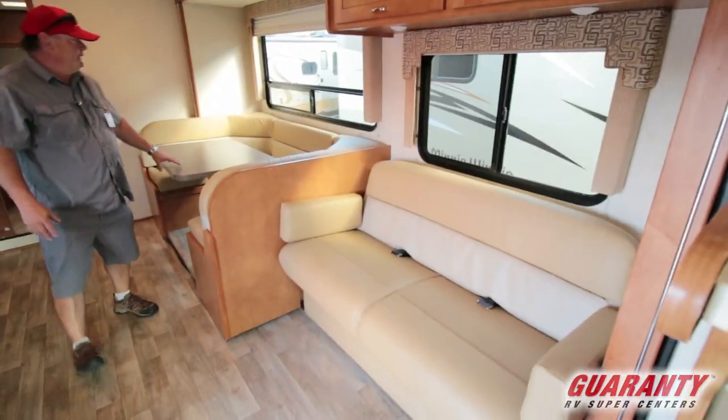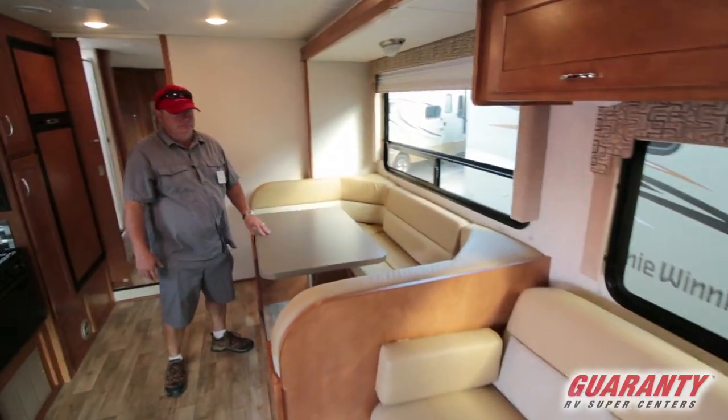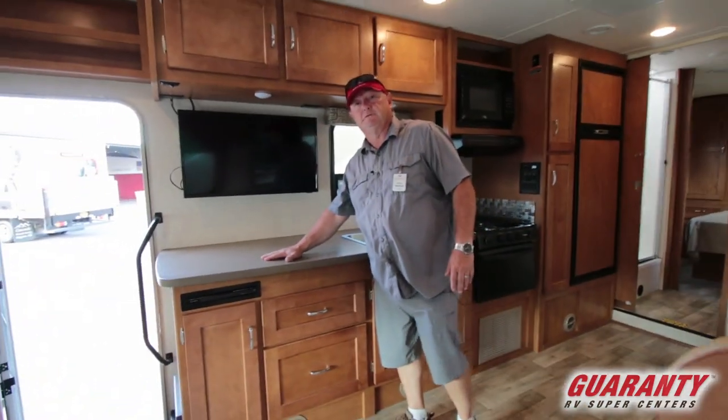We've got the sofa, which also makes into a bed. We've got this big booth — I call this the family-size booth; you can get a whole family around this thing. It also makes into a bed. There's a lot of storage throughout, but I love to cook — I love this counter space.